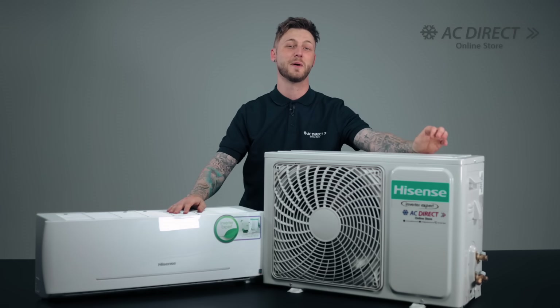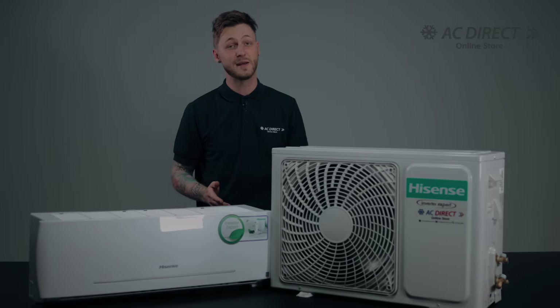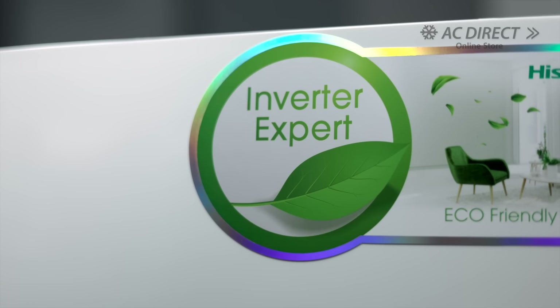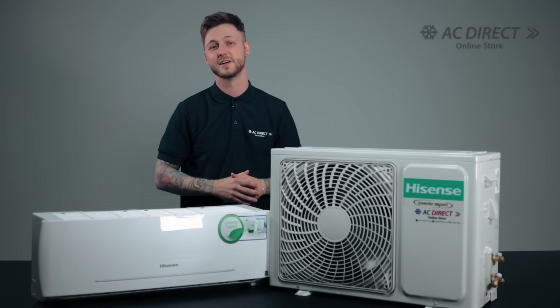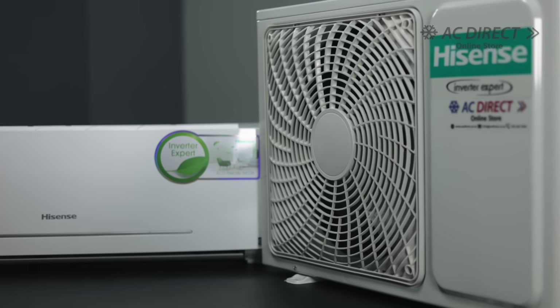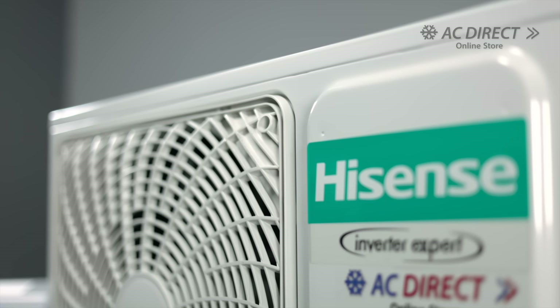Today, I'm happy to share insights about a remarkable innovation in climate control systems, namely the Hisense Wall Split Inverter Air Conditioner Range. These are not merely air conditioners — they significantly enhance your experience at home, incorporating both cooling and heating functionalities. They effectively modify the temperature in areas between 18 to 48 square meters, providing comprehensive comfort throughout every season.